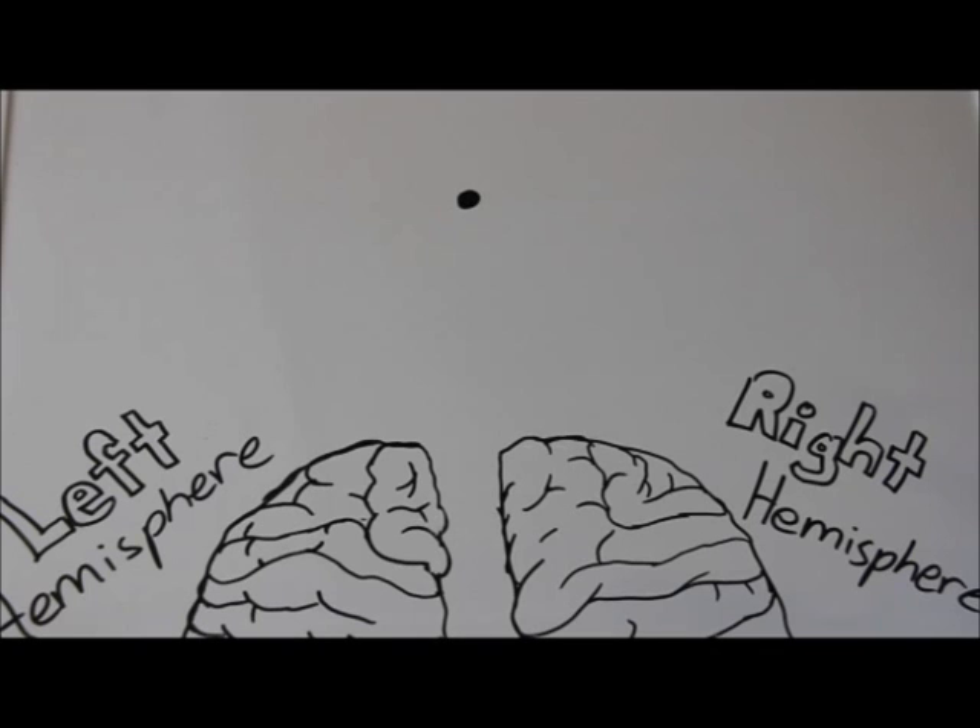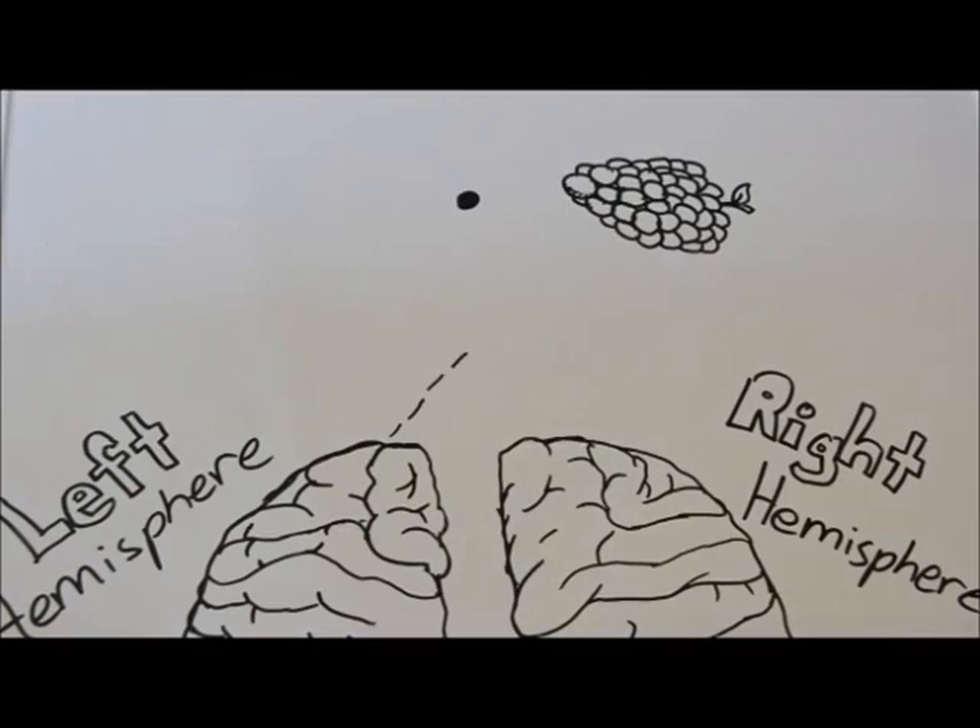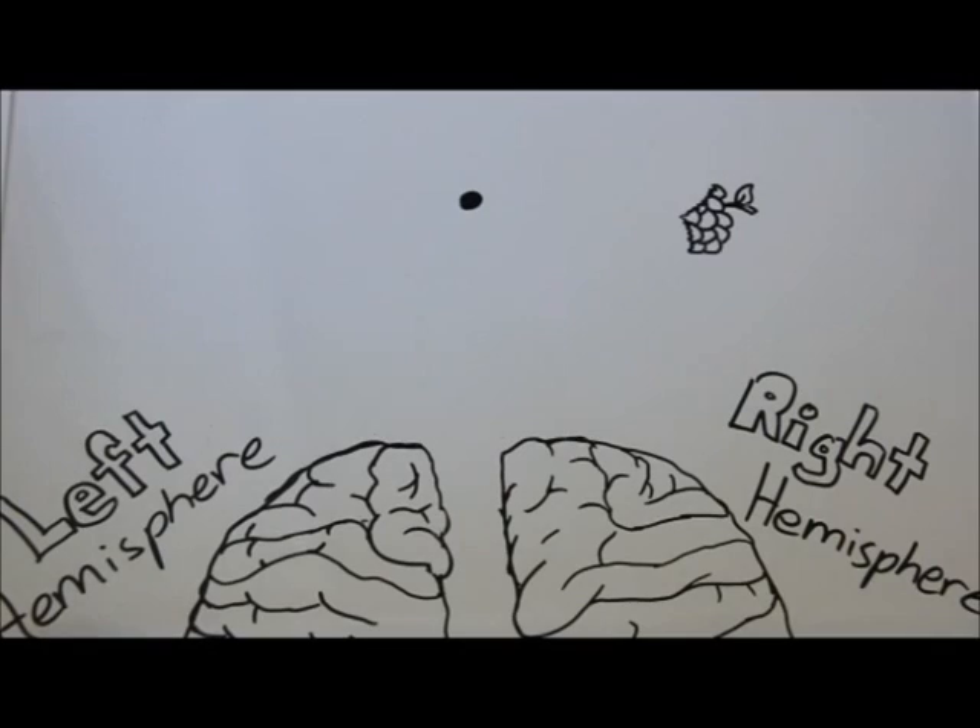Roger Sperry's experiment involved a screen with a dot in the middle. He flashed pictures or words on either the right or left side of the dot. If a word is flashed to the right side, the left hemisphere senses it and the patient with a split brain is able to identify it. The same applies to a picture flashed to the right side of the dot — it goes to the left hemisphere and the patient is easily able to name it.